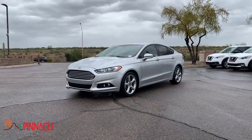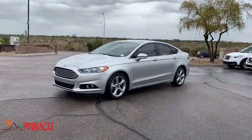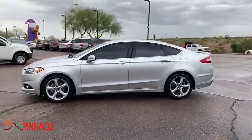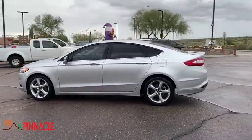Take a ride in the 2016 Ford Fusion. You can have both impressive power and great economy in a Fusion. This vehicle has less than 40,000 miles.